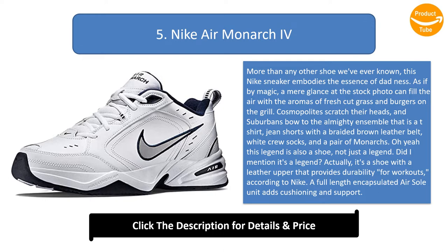Did I mention it's a legend? Actually, it's a shoe with a leather upper that provides durability for workouts, according to Nike. A full-length encapsulated airsole unit adds cushioning and support. The outsole grips any surface, but the treads are pretty toothless — let's be honest, these beauties are for piloting the rider or handling the tongs, not walking around in the woods like some hippie.